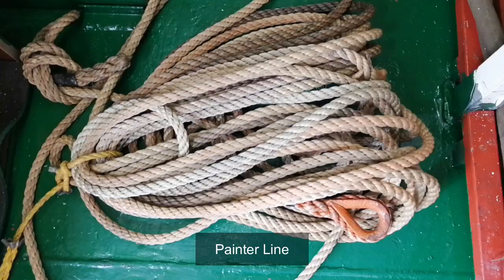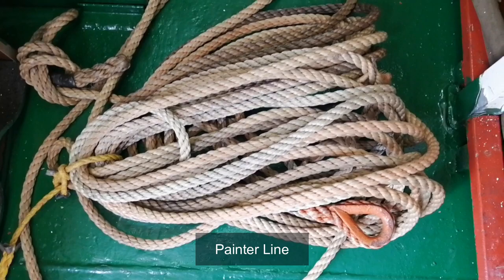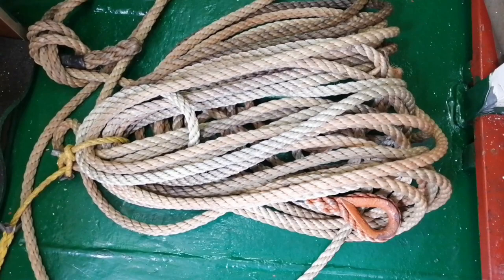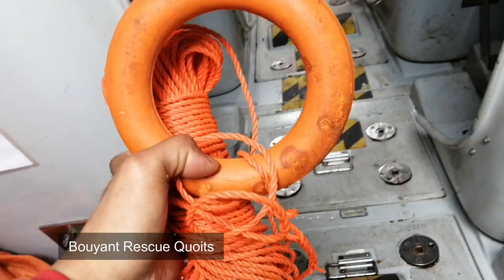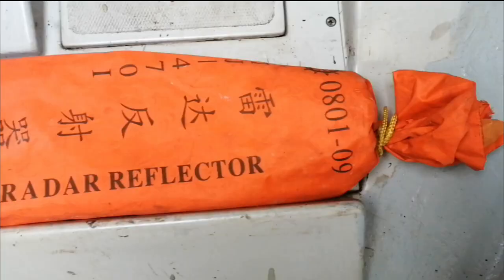A searchlight which can work continuously for not less than 3 hours. Two efficient painters of a length equal to not less than twice the distance from the stowage position of the lifeboat. Two buoyant rescue quoits attached to not less than 30 meters of buoyant line. And lastly, a radar reflector, used to help larger vessels spot smaller vessels on their radar screen.